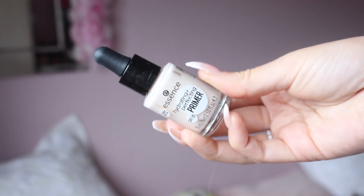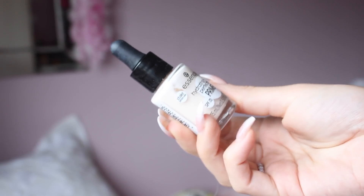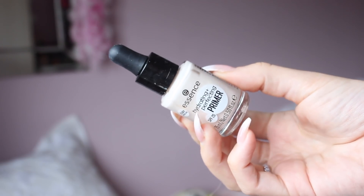Essence haven't released any new foundations in a while, but they did release a new primer, so I won't be doing my foundation on camera but I will show you the priming product. This is called the Hydrate and Perfecting Primer. From the PR leaflet, it has an SPF of 20, protects against UV rays, has a vitamin complex that moisturises and nourishes the skin, and it reduces the visibility of pores and refines the skin. It's €4.80, which is a little bit higher for a primer from Essence, but it does claim to do an awful lot of things.